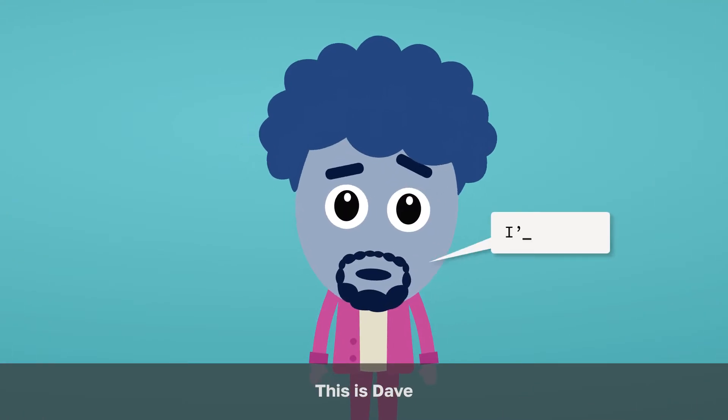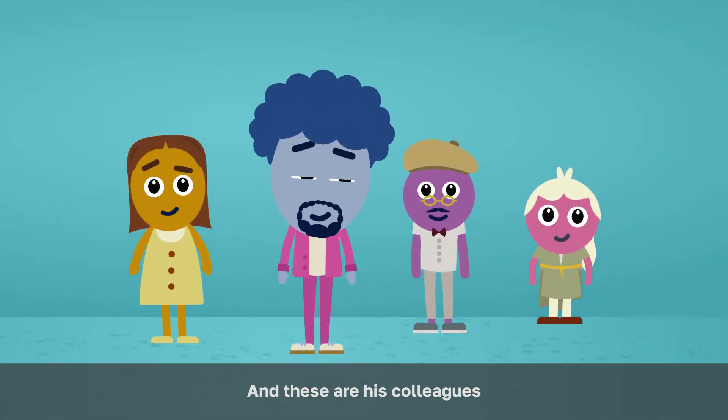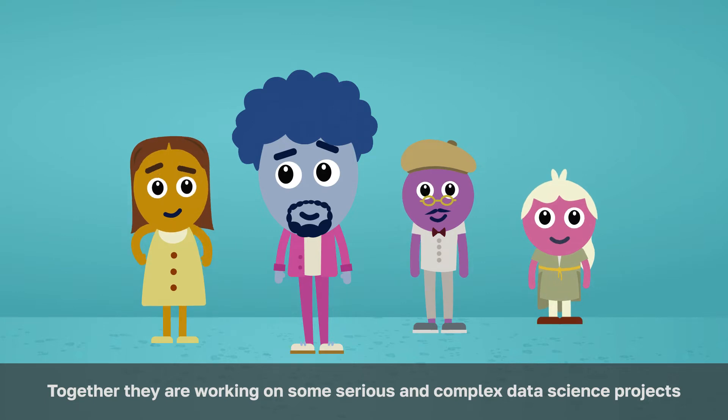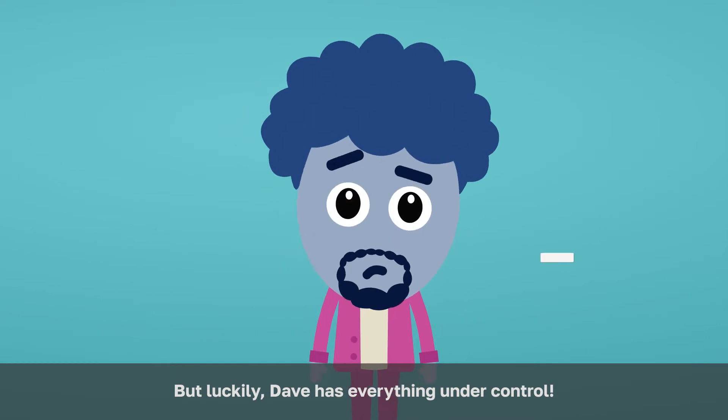This is Dave. Dave is a data science team lead, and these are his colleagues. Together, they are working on some serious and complex data science projects. But luckily, Dave has everything under control.